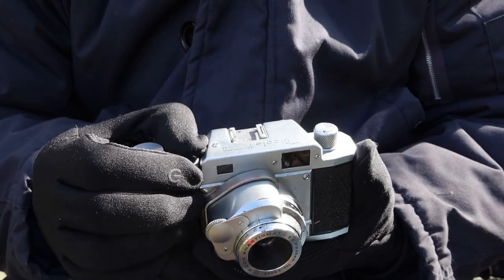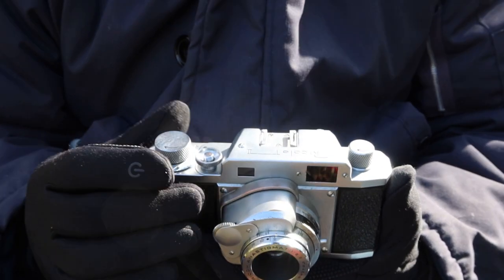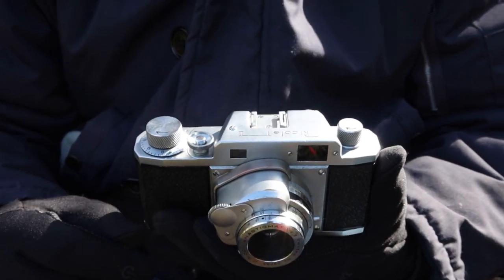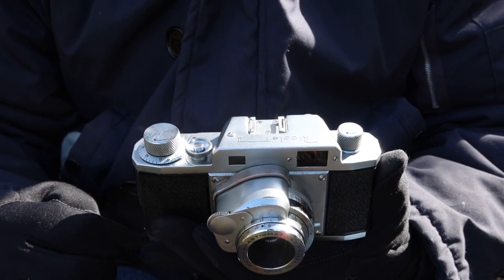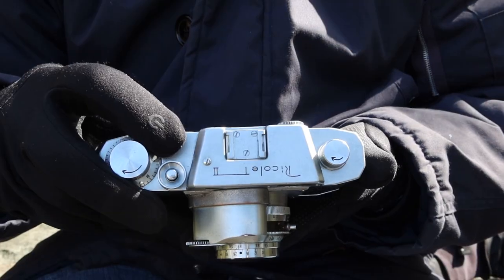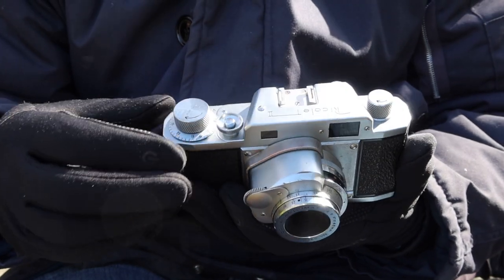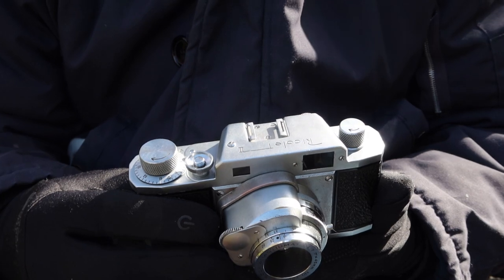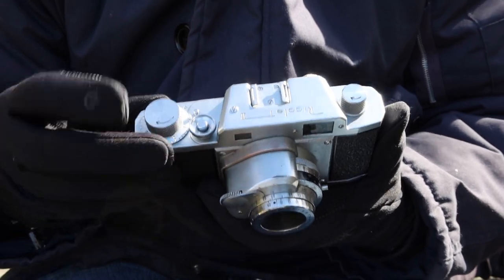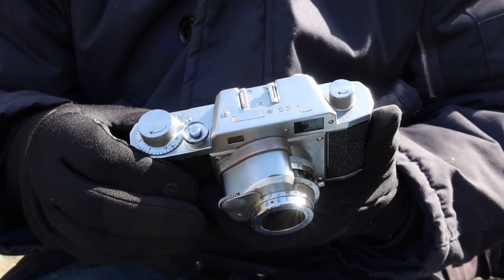We have the shutter release button with a removable collar that you unscrew to the left. This allows you to use the popular cable release system of the 1940s and 1950s, which screwed down around the outside of the shutter button — a little bit hard to find nowadays, but they can still be found. There's also a small button on the back which is the release button allowing you to rewind the film. And here we have a very typical film winding knob, similar to old rangefinder cameras like Leicas, with a manual film counter dial you reset by lining up the zero with the arrow after loading film.